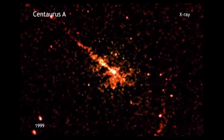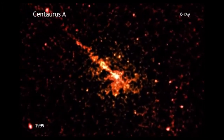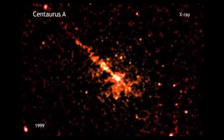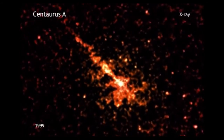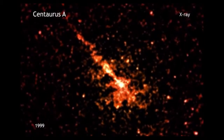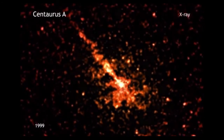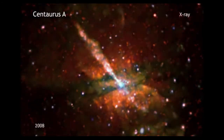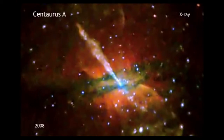Just weeks after NASA's Chandra X-ray Observatory began operations in 1999, the telescope pointed at Centaurus A, CenA for short. This galaxy, at a distance of about 12 million light-years from Earth, contains a gargantuan jet blasting away from a central supermassive black hole. Since then, Chandra has returned its attention to this galaxy, each time gathering more data, and new processing techniques are providing astronomers with a new look at this old galactic friend.